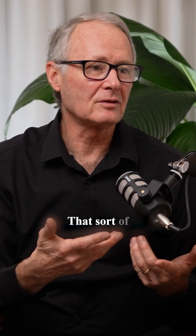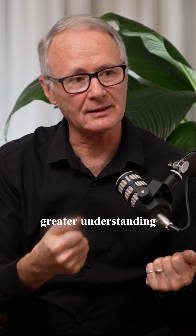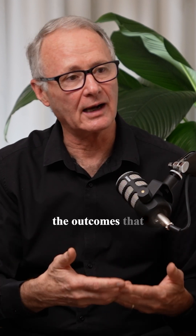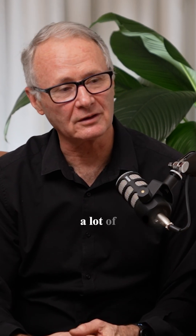That sort of resource base really feeds into a greater understanding as to why we're seeing the uptake and why it is delivering the outcomes we've been talking about. That's the reference space we tend to go back to — and I'm sure in a medical space you would go and source a lot of your data there as well.